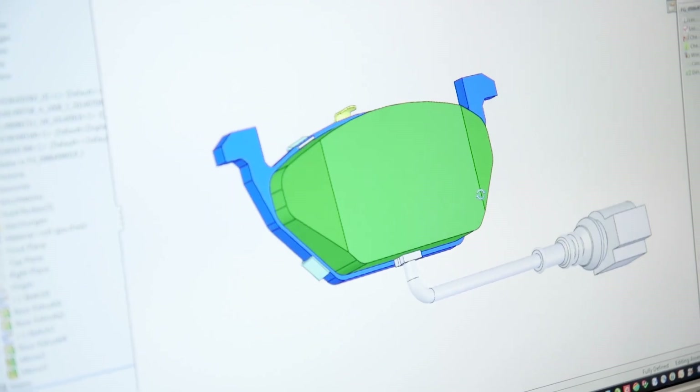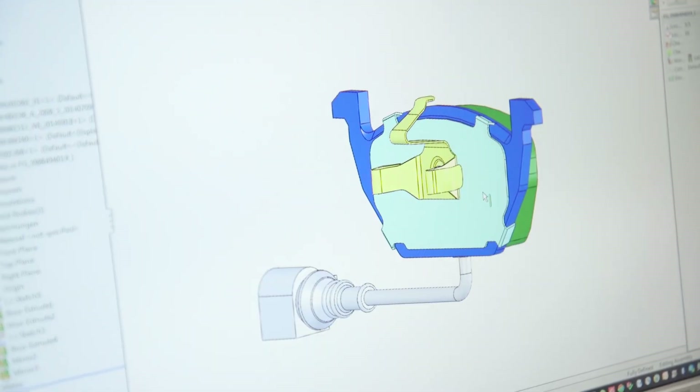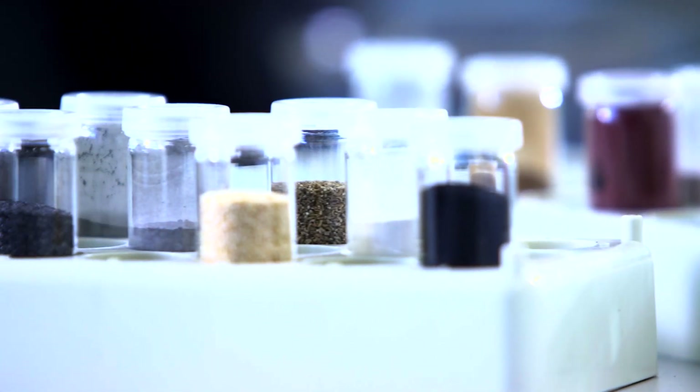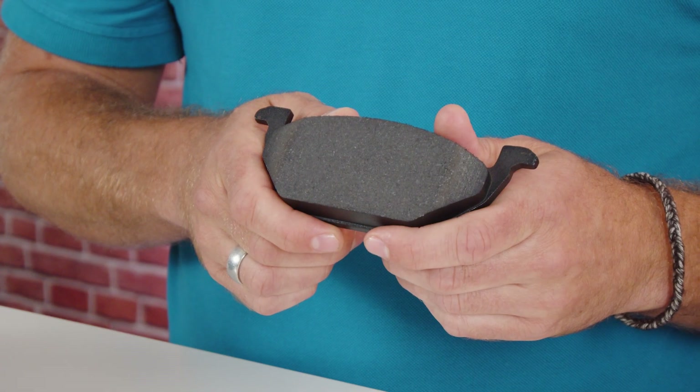What makes brake pads from Bosch so special? Bosch brake pads for the aftermarket are developed at our lab in Karlsruhe. They differ by region and have to achieve OE-similar performance. Based on those requirements, we choose and experiment with different ingredients to find the right friction material mix. This ensures the quality and performance of a Bosch brake pad, and can take up to three years.